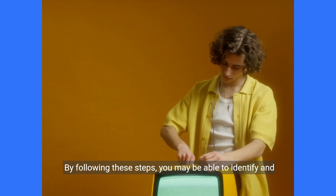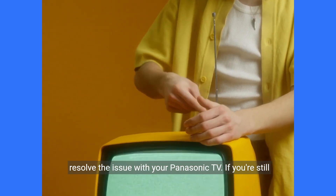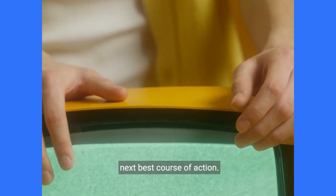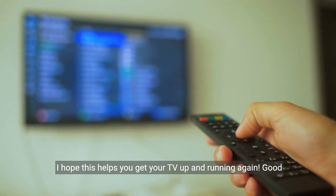By following these steps, you may be able to identify and resolve the issue with your Panasonic TV. If you're still experiencing difficulties, seeking professional help is the next best course of action. I hope this helps you get your TV up and running again. Good luck.